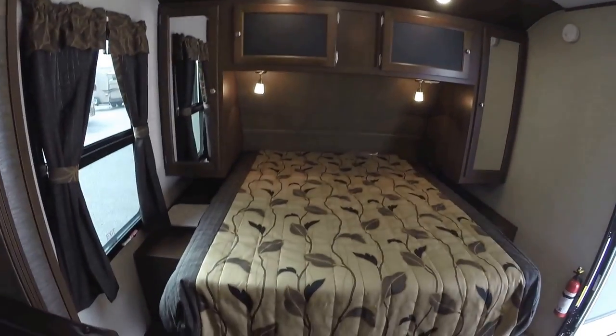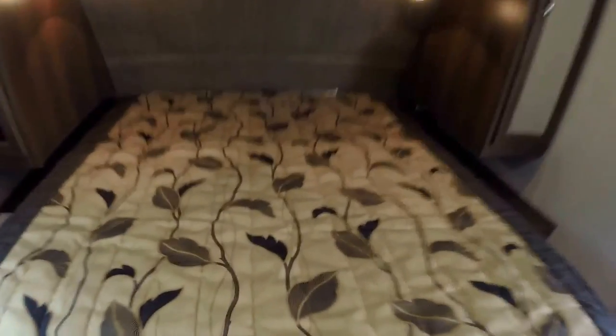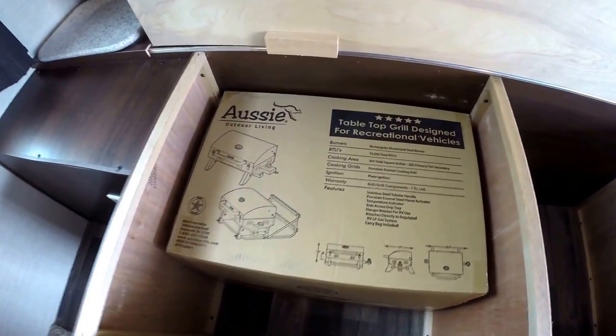Then we've got our bedroom area. I'm going to lift this bed up just to show you that storage, and so you can see that Aussie grill that comes with it. We've also got a nice spot to put a laundry basket down here, and then you've got a nice laundry chute. Lots of storage all the way around that bed.